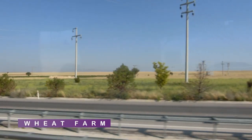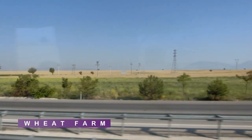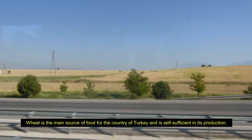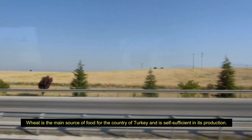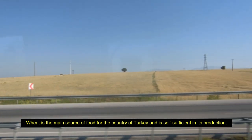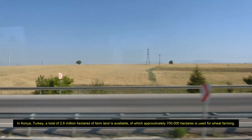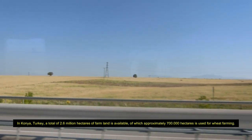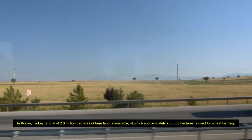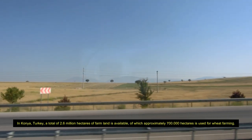Here, the brown things that you can see are all wheat farms here in Turkey. The wheat is ready for harvest — a very big farm. Imagine this wheat farm!